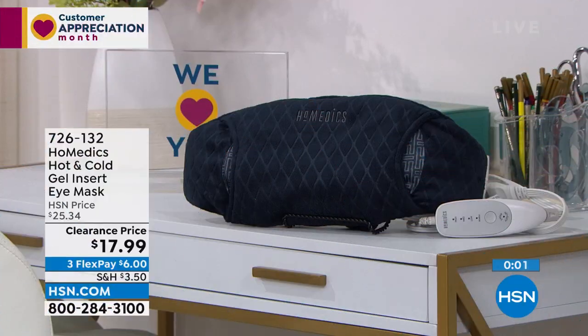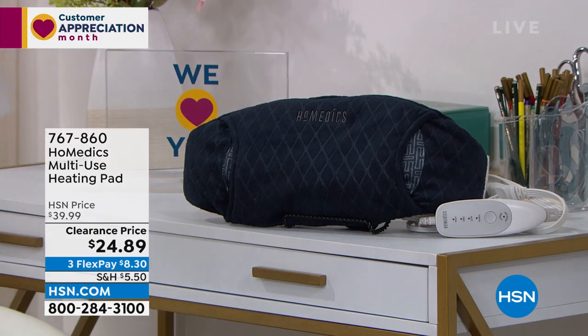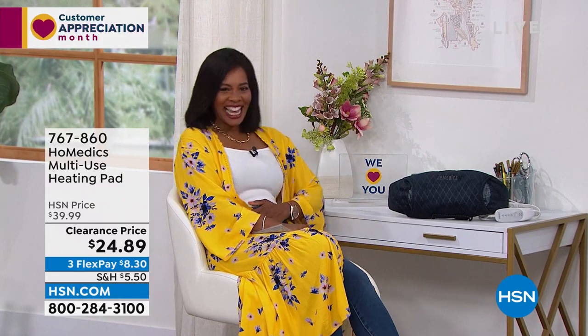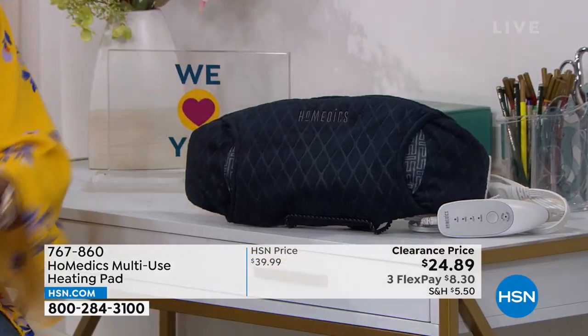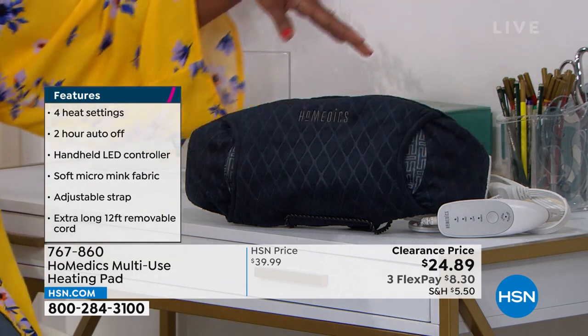Home Medics also brought along the multi-use heating pad. What I like about this is that it's obviously larger than the eye mask — I can use it when my tummy needs soothing, whether on your stomach or along your back, large enough to cover the whole area. This is also Home Medics with a five-year warranty and an easy-to-use controller.